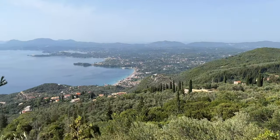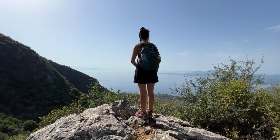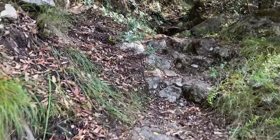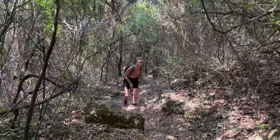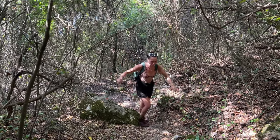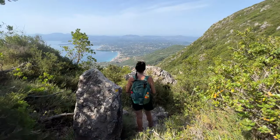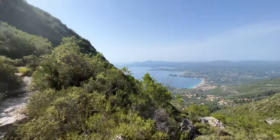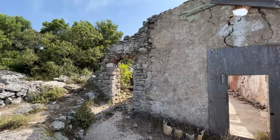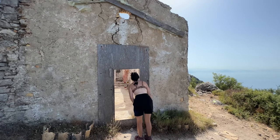We continued to scramble up, trying to avoid the webs on the ground and the ones in the air — it was like the bloody Crystal Maze. Luckily the views were epic. Danny was struggling with the sheer amount of spiders and wasps everywhere, but we carried on climbing. A little bit further on we reached the ruins of the Archangel Chapel and decided to investigate and have a little snack stop.